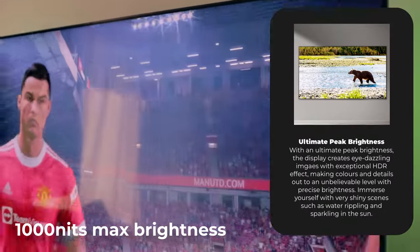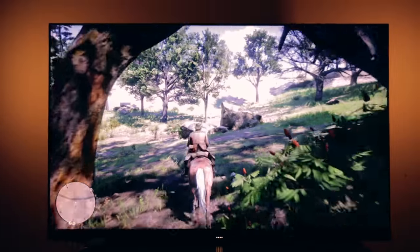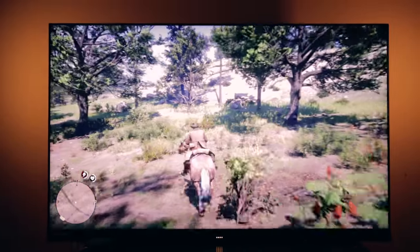The TV has a brightness of 1000 nits, so placing it even near a window with light coming in is not going to disturb you at all. The viewing experience stays the same across the board — it gets super bright, especially in games like Red Dead Redemption that I was playing. I really felt that immersion thanks to the HDR.